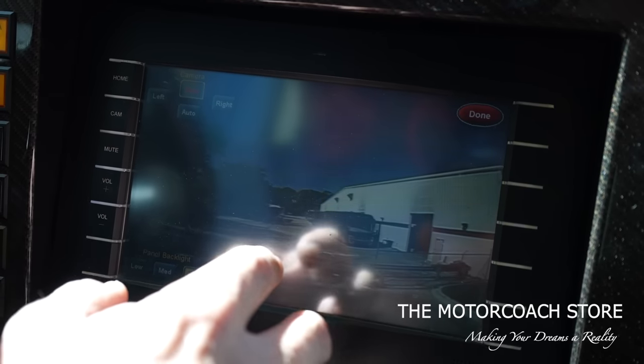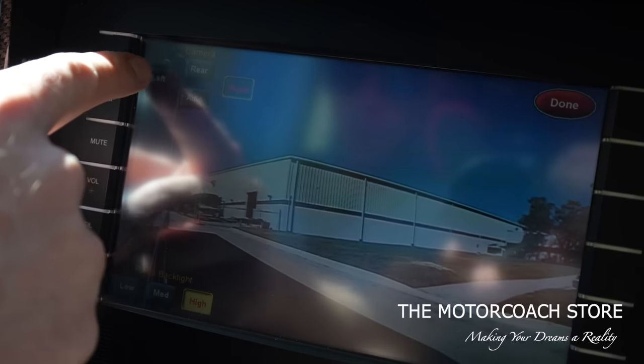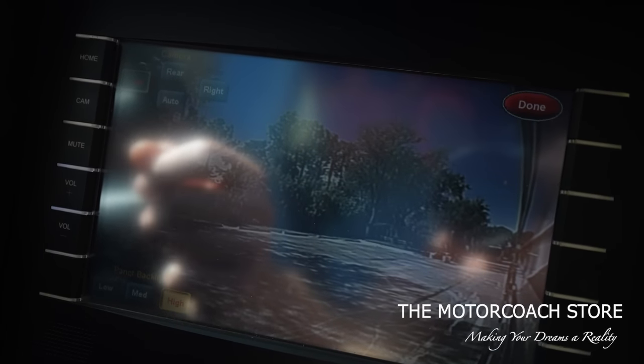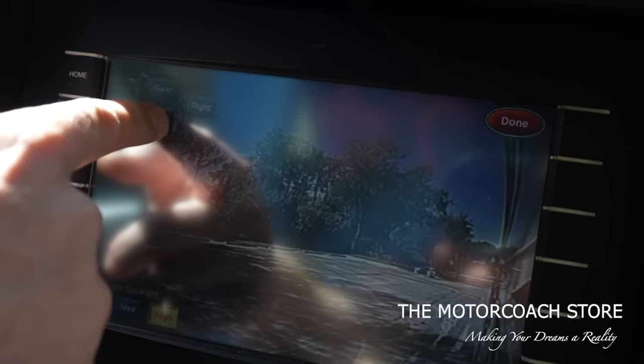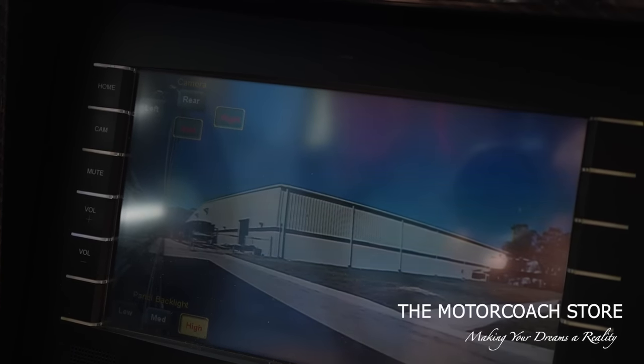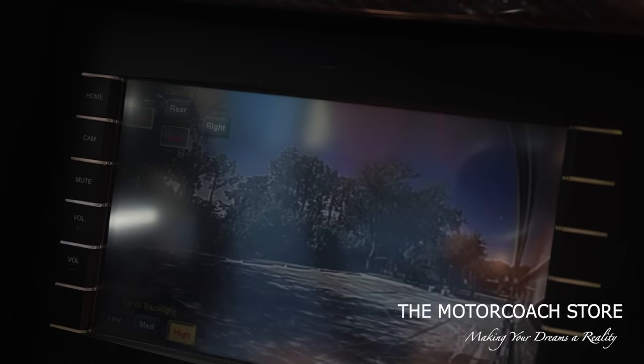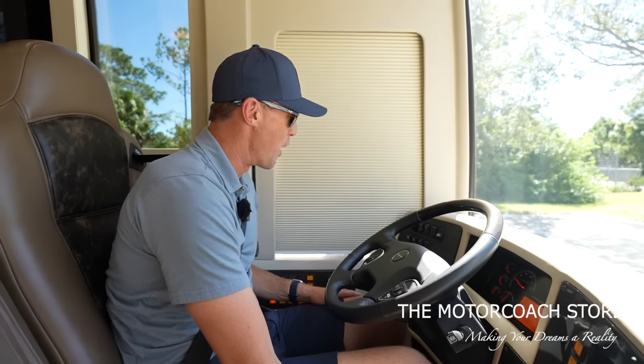We have different cameras — you can look at the rear view camera, the right side of the coach, and the left side of the coach. When we put it on auto, when I turn the right turn signal on it's automatically going to go to the right side. When I go left it'll go left, and same with reverse — the backup camera will come on automatically.